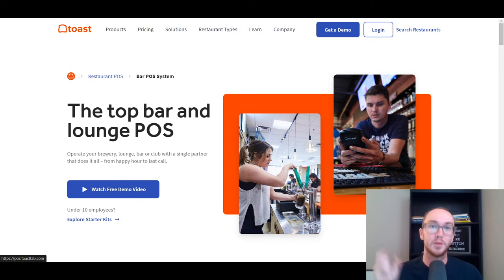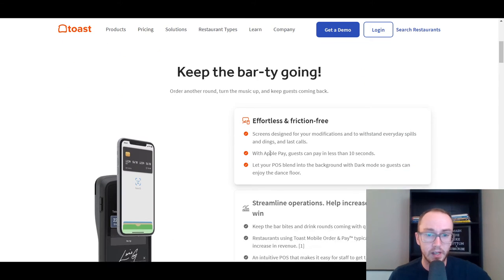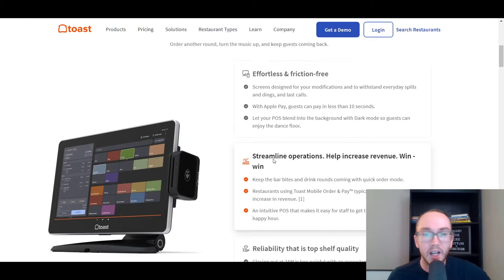In terms of closing out tabs, which is very important for a brewery, lounge, bar, or club, Toast covers everything from happy hour to last call. They do have a free demo video and a variety of different starter kits depending on the size and scale of your business — whether you're just getting started or looking to transition away from older point-of-sale hardware to improve your overall systems and efficiency.